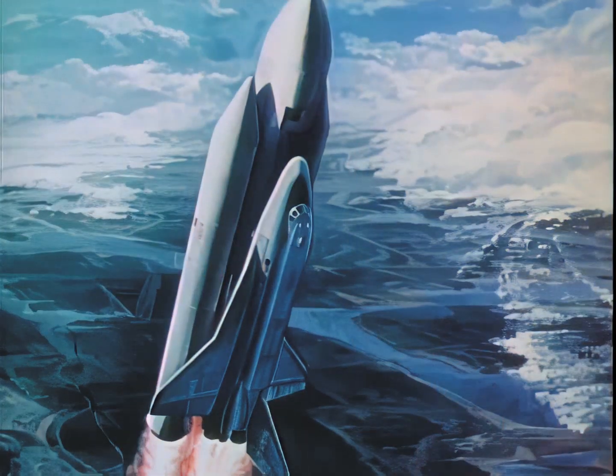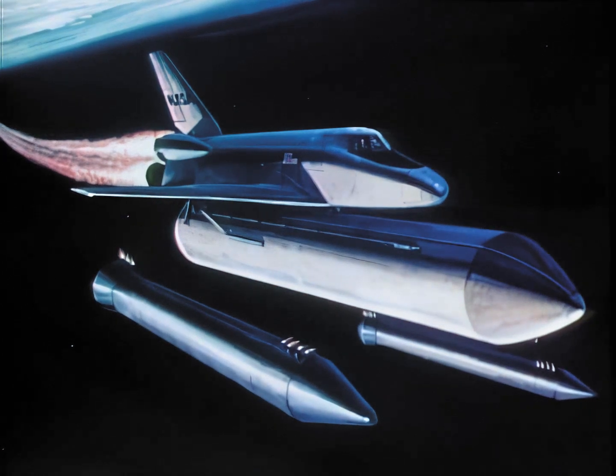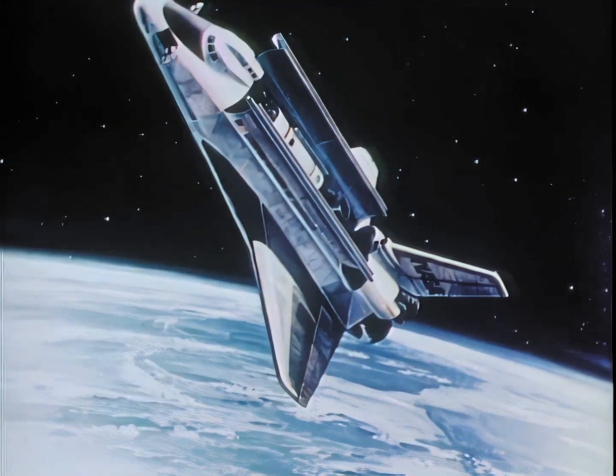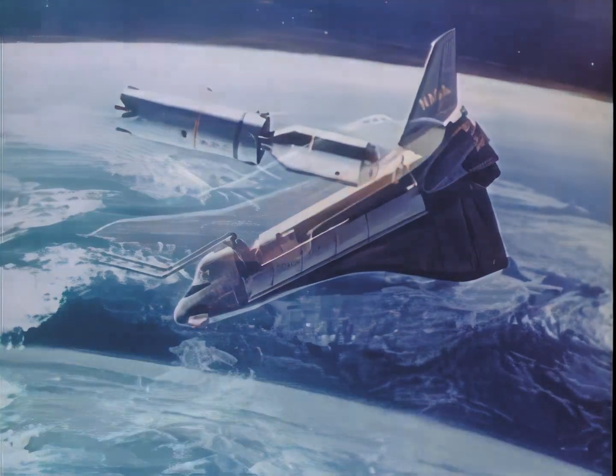A typical mission starts with a vertical launch. After use, two solid rocket booster engines are jettisoned and recovered by parachute. Once in Earth orbit, the shuttle will conduct experiments or rendezvous with satellites, whatever the mission requires.